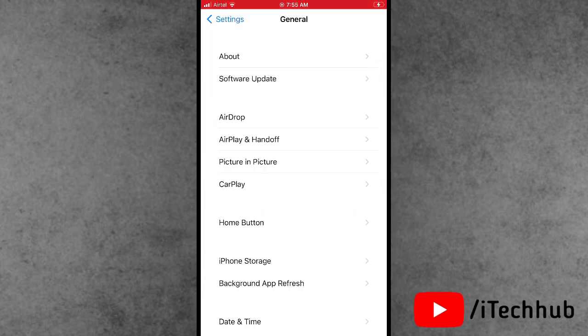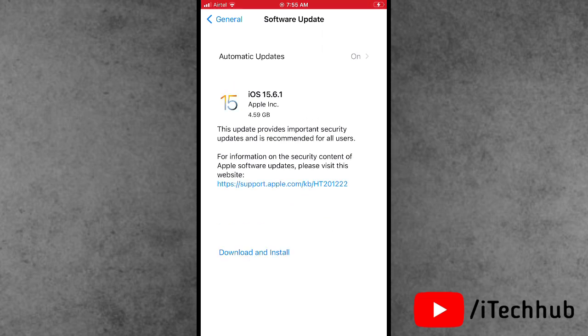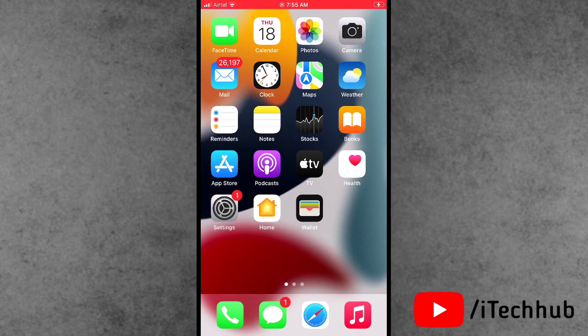First, I will show you the iOS 15.6.1 update size. Open the Settings app, scroll down and tap on General. The second option is Software Update. In Software Update, you can see iOS 15.6.1 is available. The size of this version is around 256 MB for iPhone and iPad users.